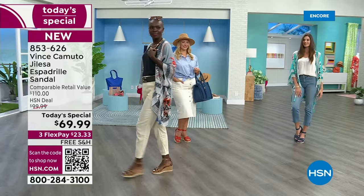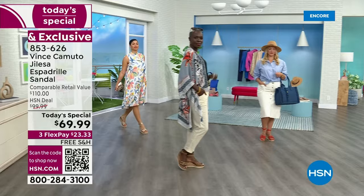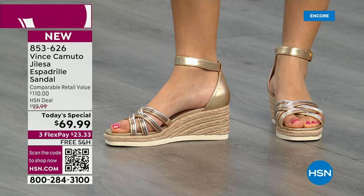Dive in and pick up your exclusive HSN espadrille. I want to welcome in Casey Salino, the director of marketing with Vince Camuto. She knows all the ins and outs of every single design — shoes, handbags, clothing, and accessories. It's edgy, it's chic, it's modern, it's fun, it's on trend — just like you, Casey. Good to see you. Thanks so much for having me — another today's special day with my favorite gal.